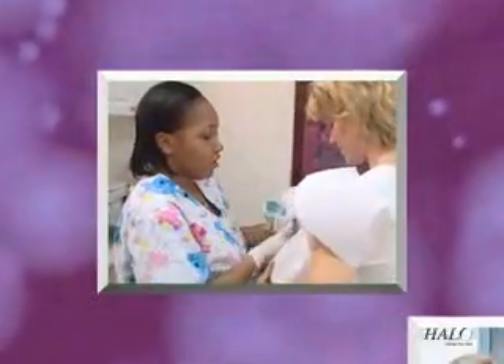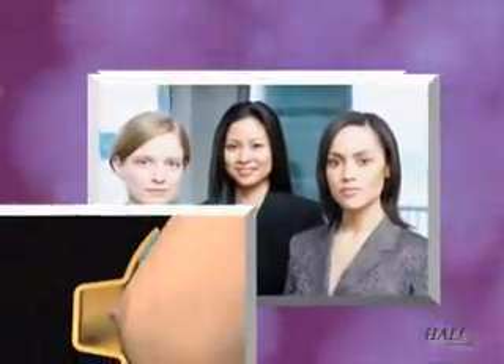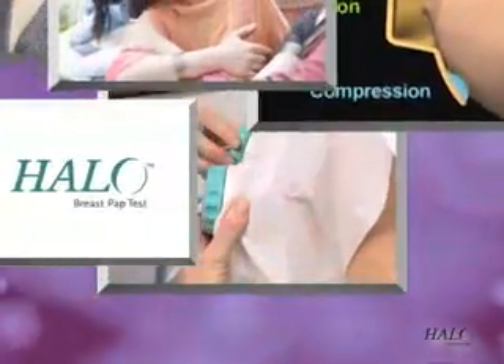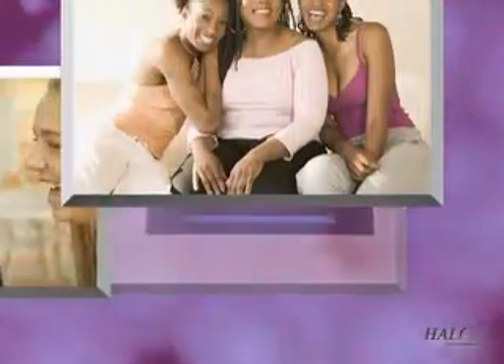Early detection is the key to surviving cancer, and now the Halo Breast Pap Test from Neomatrix allows women to benefit from early testing. It's a quick, well-tolerated, affordable five-minute test in your doctor's office during a regular exam.